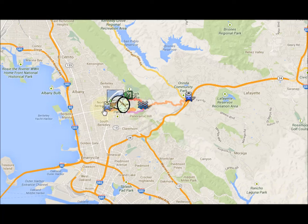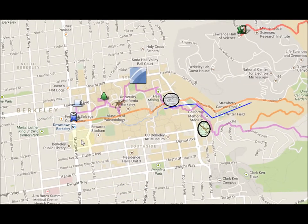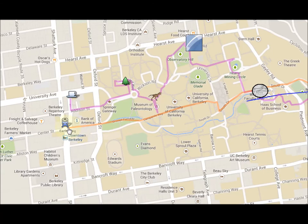We will start our hike in Berkeley and end up most of us in Orinda. Your best bet is to take BART to Berkeley because we're going to end up at a BART station, and you can get back to your BART station from Orinda BART.